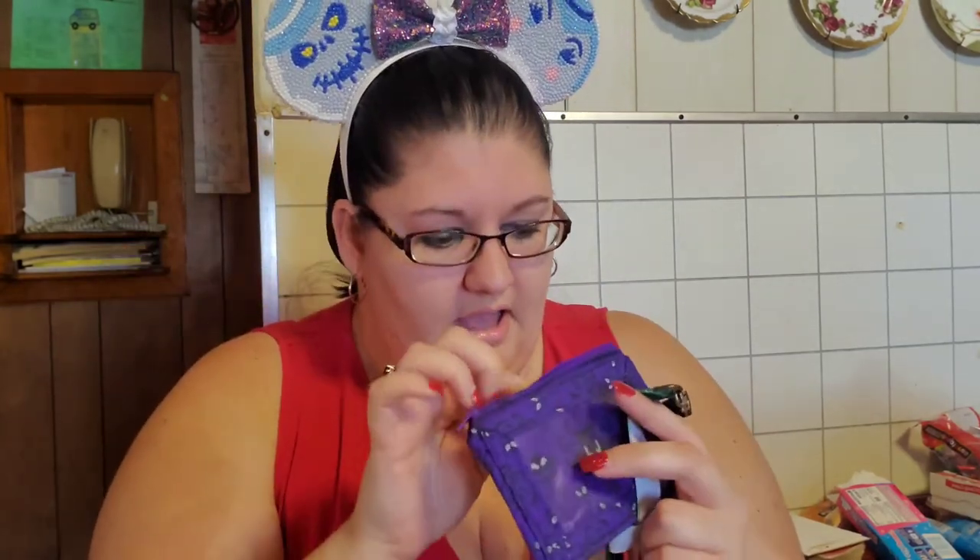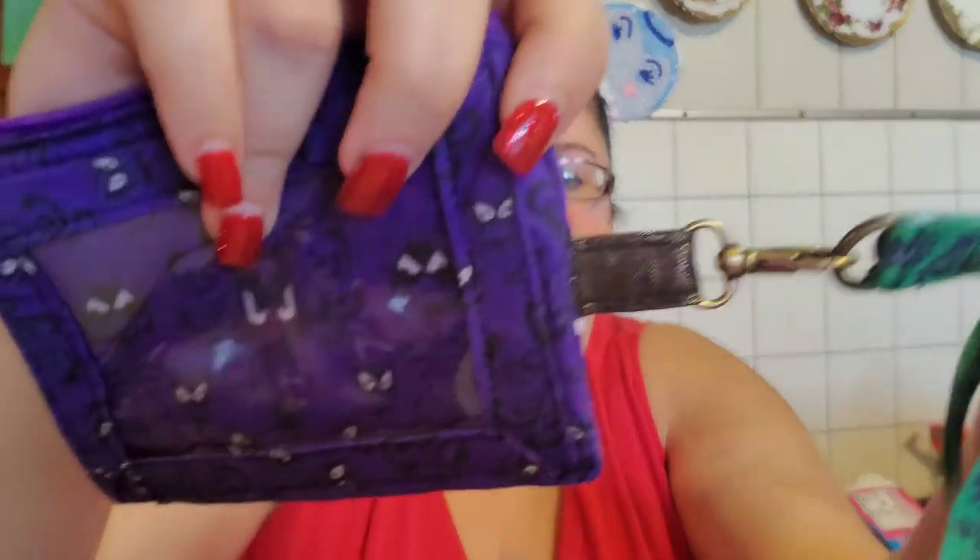Oh my gosh, an ID card holder! This will be fantastic — I have to wear my ID card for school at all times when I'm in the building. It's got a sliding spot for my ID card and then it's got a zipper pouch. It's got black shiny fabric on the inside, the same fabric as the little clip holder up here. I love it. And then the ribbon is Haunted Mansion, of course. Oh my gosh, thank you Nicole. You put so much thought into this — I cannot, this is awesome.